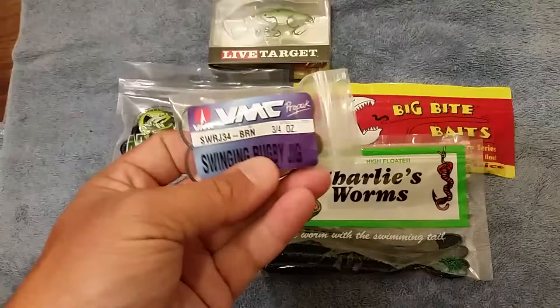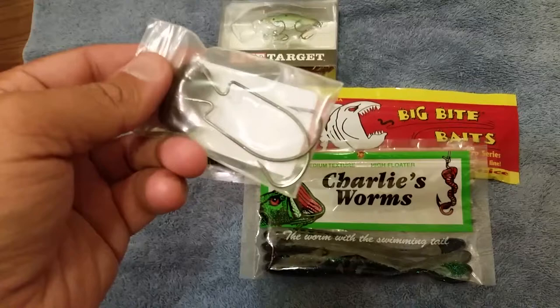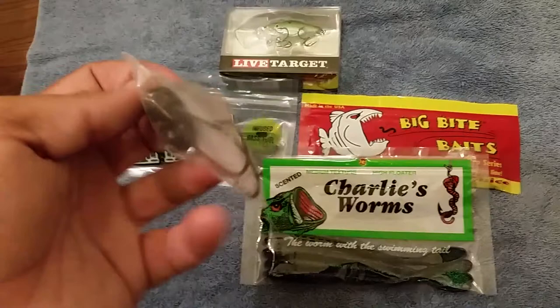And finally, we got some VMC Swingin' Rugby Jig. We got two of them, about 4 or 5-aught hook on those.